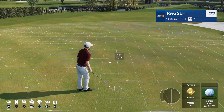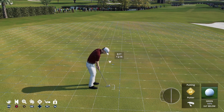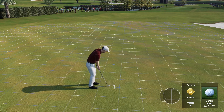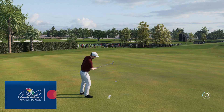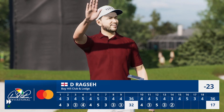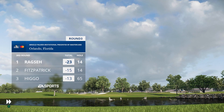Solid shot, and sometimes solid throughout the round will win the day. Eight feet remaining here for birdie. That's a good putt — a birdie here at 14. He's going to move to 23 under par.